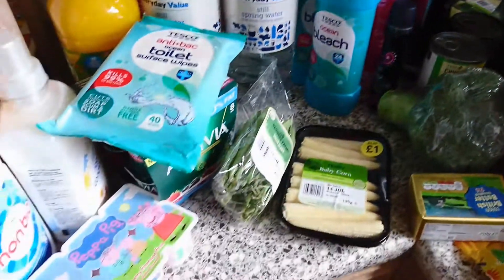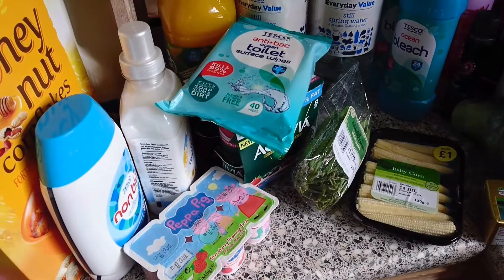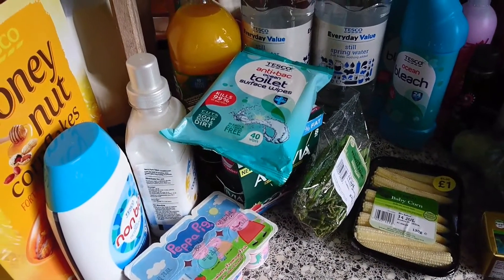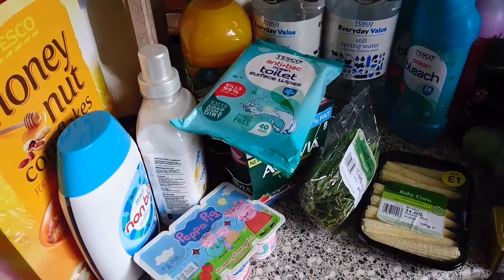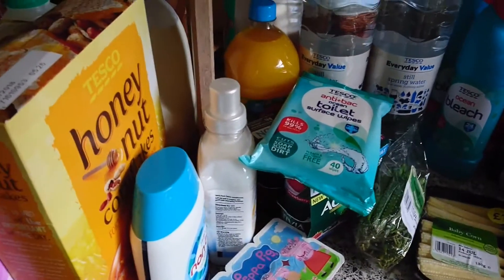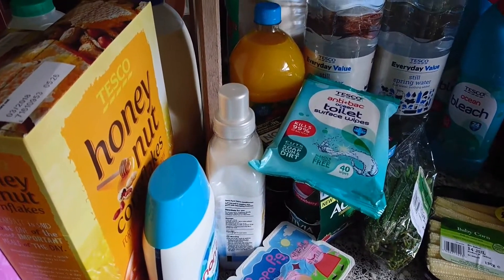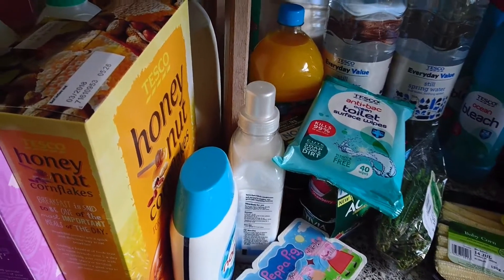So that's everything I bought this week. I did go over budget again as I had to buy my daughter some knickers as we're trying to potty train her, so it was £68 and something. I hope you enjoyed this haul and I'll see you in my next video — bye!